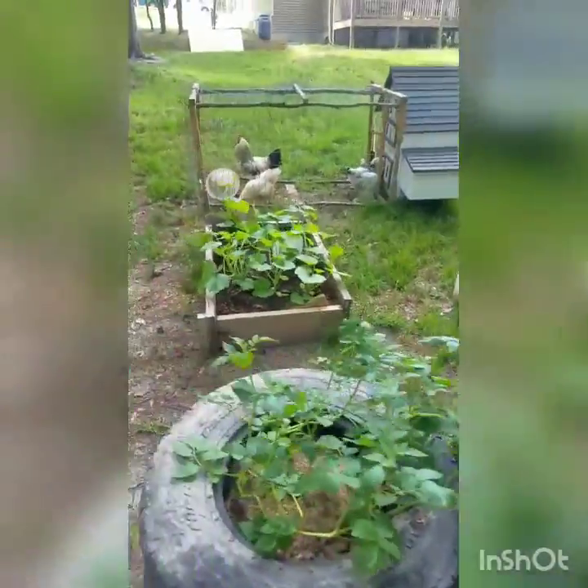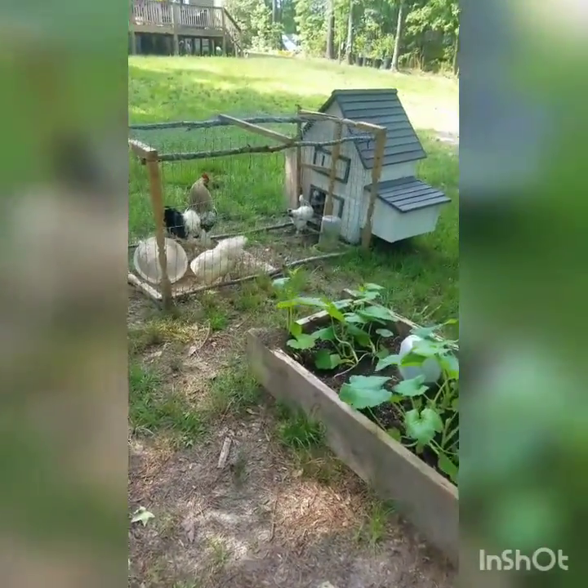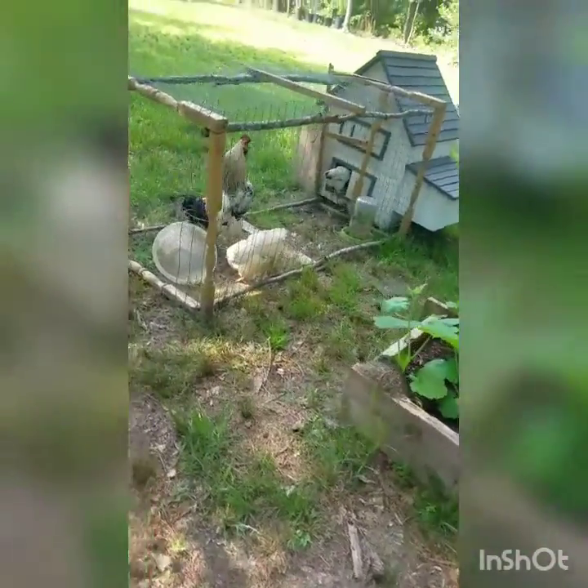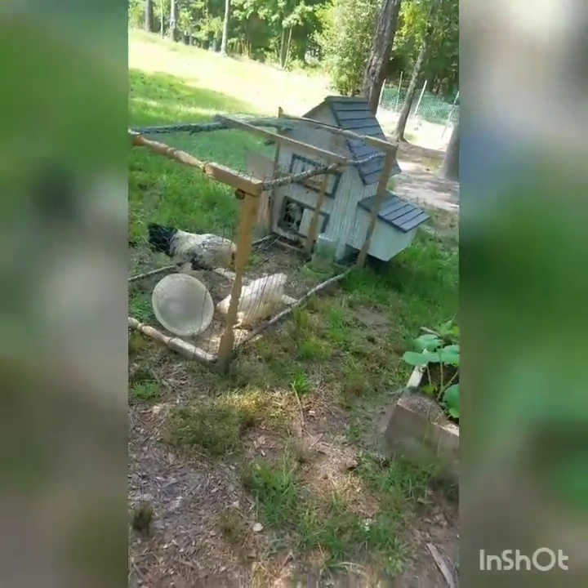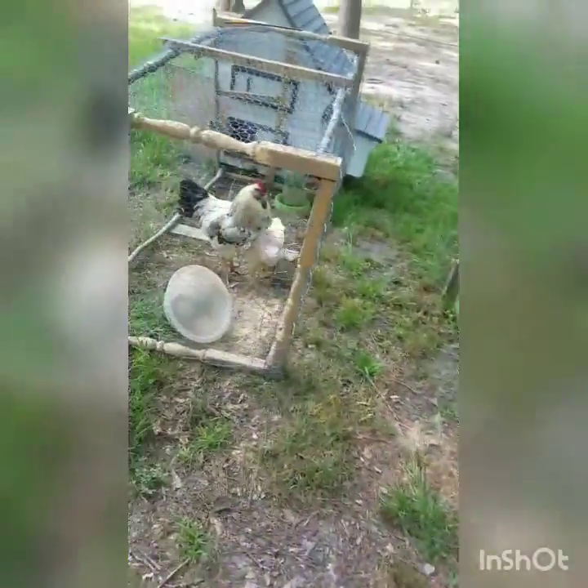Without a rooster, you would have unfertilized chicken eggs — that's fine. You eat fertilized and unfertilized and you never know the difference. If you do get a rooster, you're going to have fertilized eggs, so if you wanted to incubate them, you definitely could.